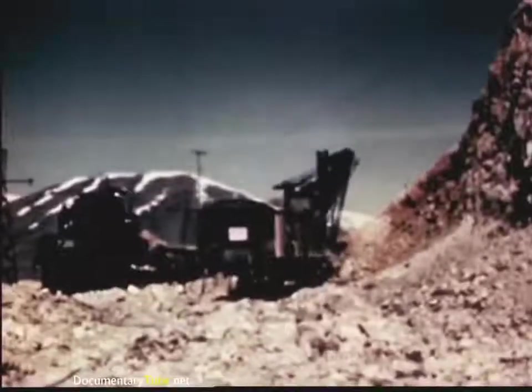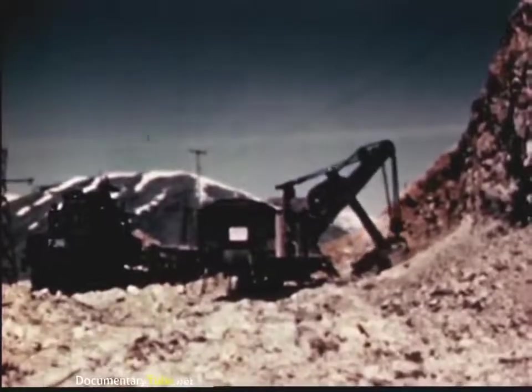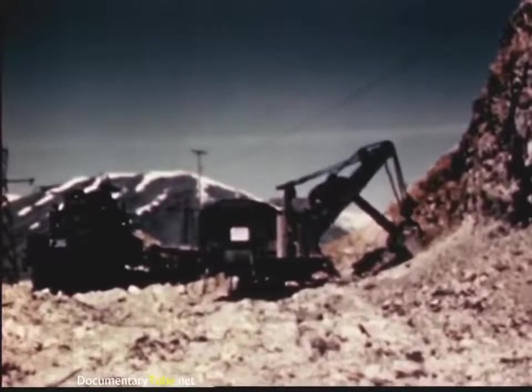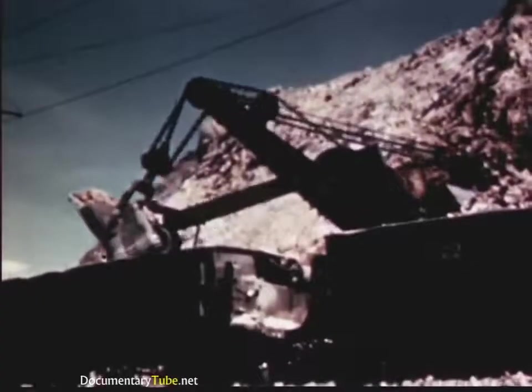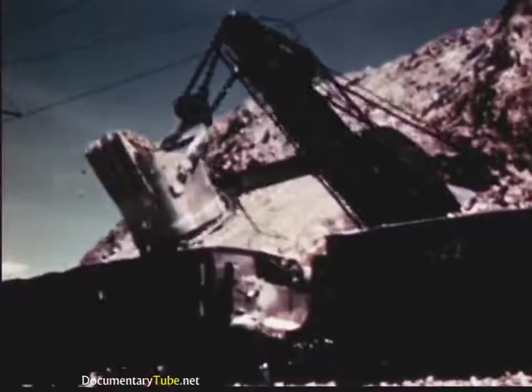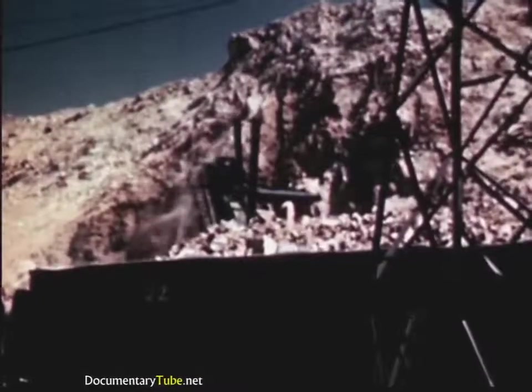After blasting, the great power shovels go to work to haul away the earth that covers the ore. Trains of empty 100-ton cars are run into the blasted-down sections, and the shovels begin loading. 125 cars of earth are moved to every 100 cars of ore.